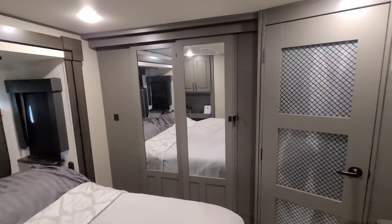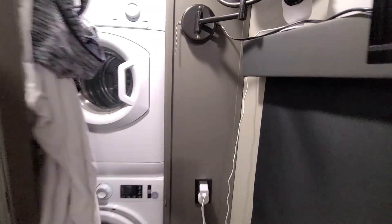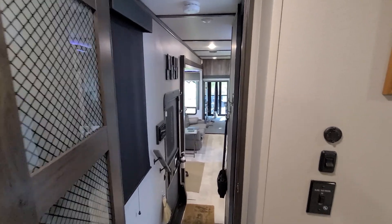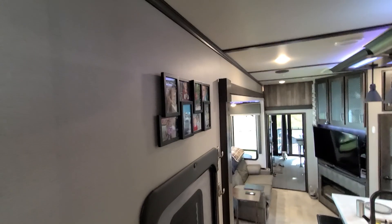We have a full walk-in closet there, and here's our washer and dryer. It's all our running stuff and walking clothes. So that's it — that's pretty much our home on wheels. I hope you guys all enjoyed it, and this is basically where we live 24/7 now. Take care everyone.